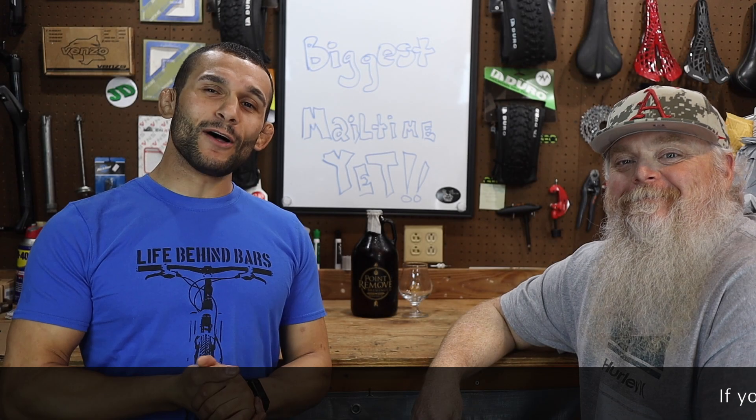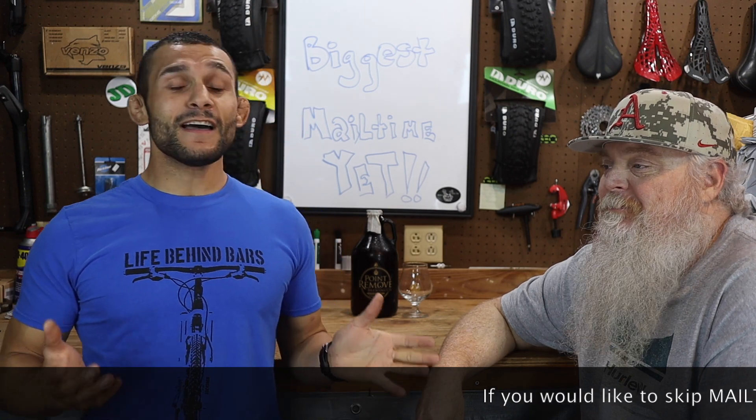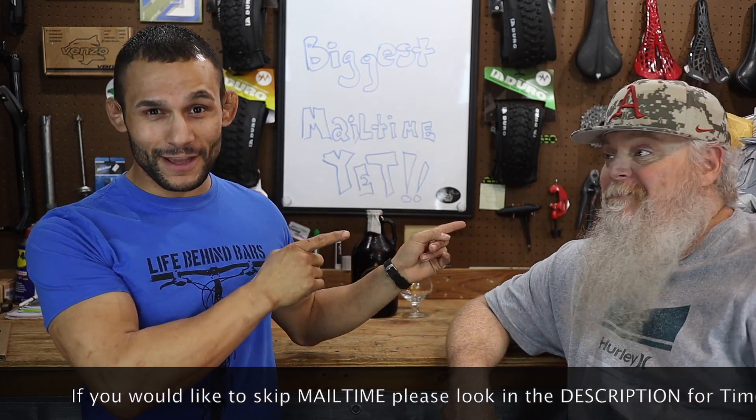Wolf Tick Nation, welcome to another Wolf Tick episode. On today's episode, we're going to bring you one hell of a mail time segment. It's ridiculous what we got sitting over there.